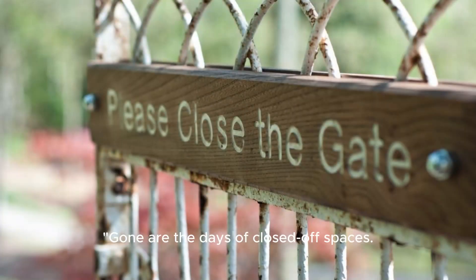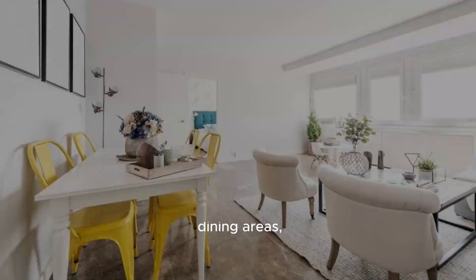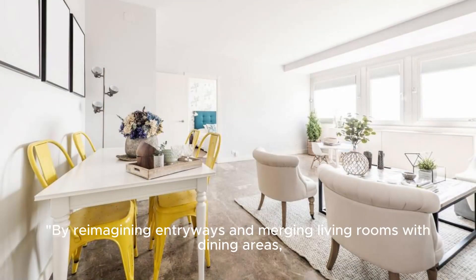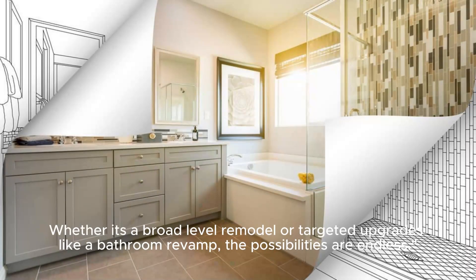Gone are the days of closed-off spaces. The current wave of renovation brings openness and flexibility into split-level homes, making them more adaptable to today's lifestyle by reimagining entryways and merging living rooms with dining areas. These homes are transformed into expansive, interconnected spaces. Whether it's a broad-level remodel or targeted upgrades like a bathroom revamp, the possibilities are endless.